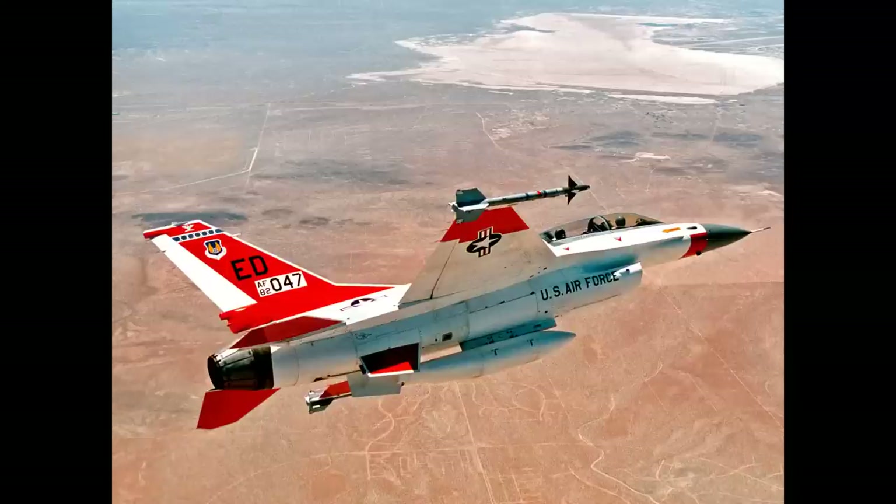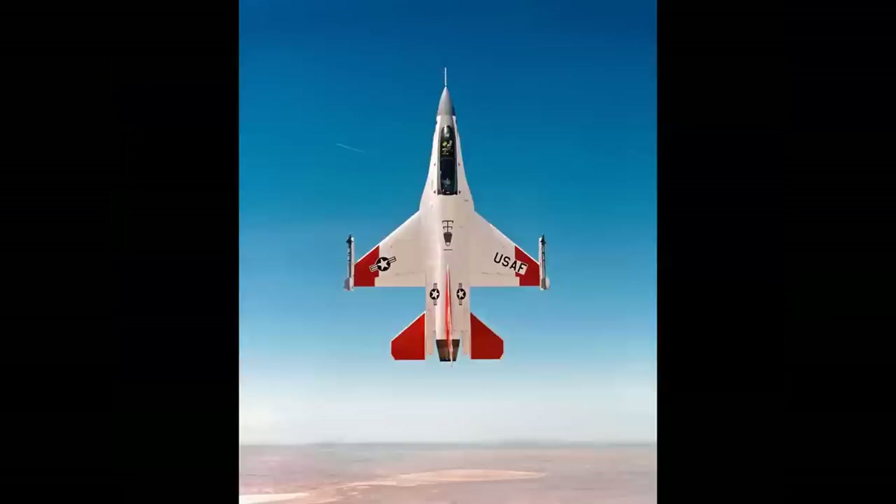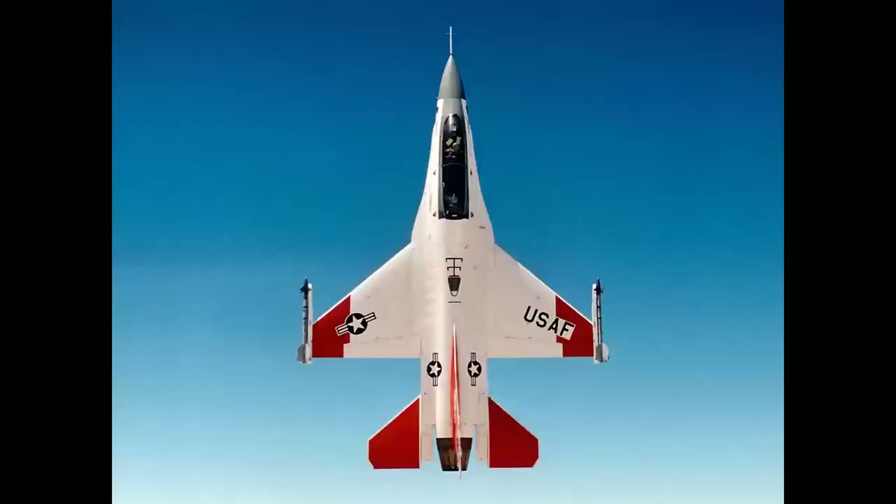We accelerated to about 600 knots, pulled into the vertical, and climbed above the base to get a perfect plan view of the F-16 for promotional shots for the school. I call it the perfect mission - we got everything we set out to do: 1.6 hours in an F-16 on June 16th, 1994.